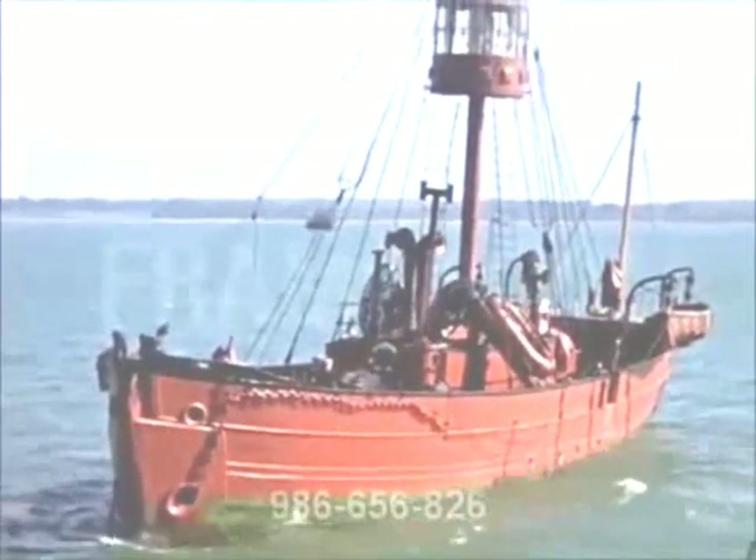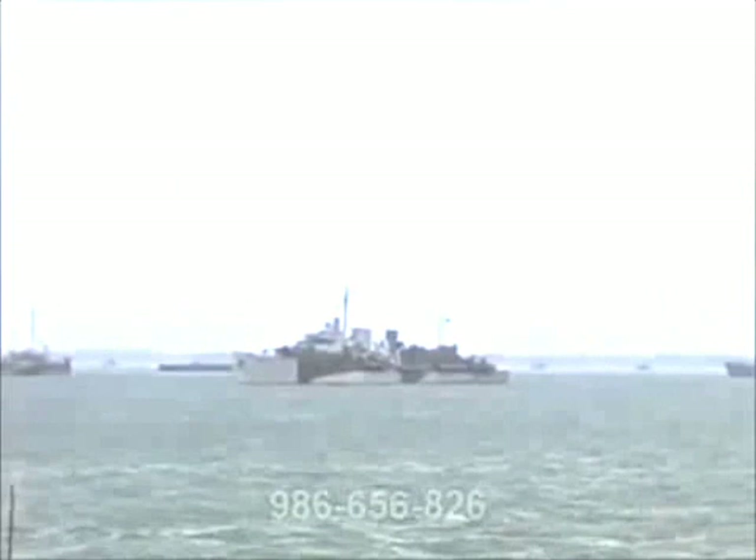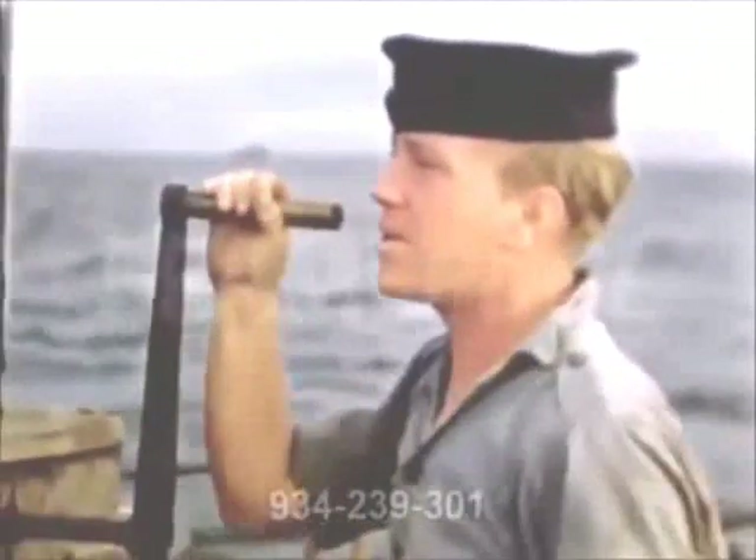At 1430 hours, the convoy left anchor and made their way for the coast of France. There was a strong wind and the sea was pretty rough for landing craft. Sea sickness tablets were issued, but they made little difference. More than one person looked like death warmed up, and final messages were read to those who did not have their faces in vomit bags.